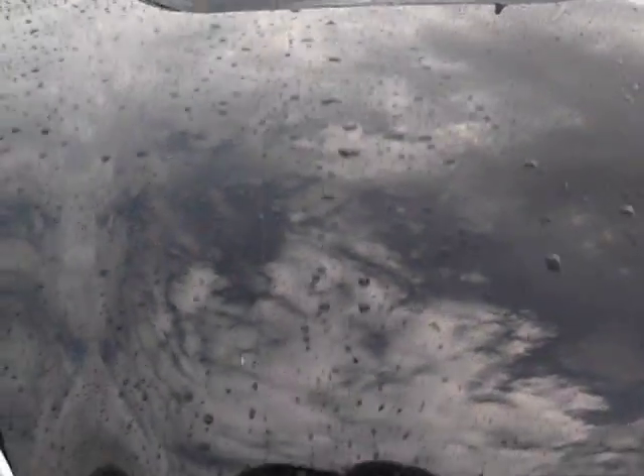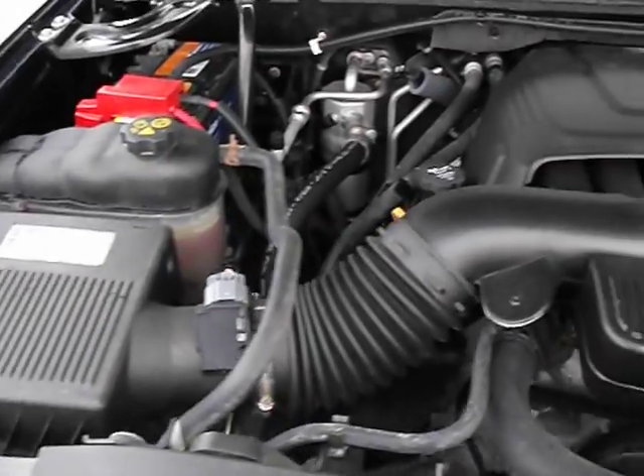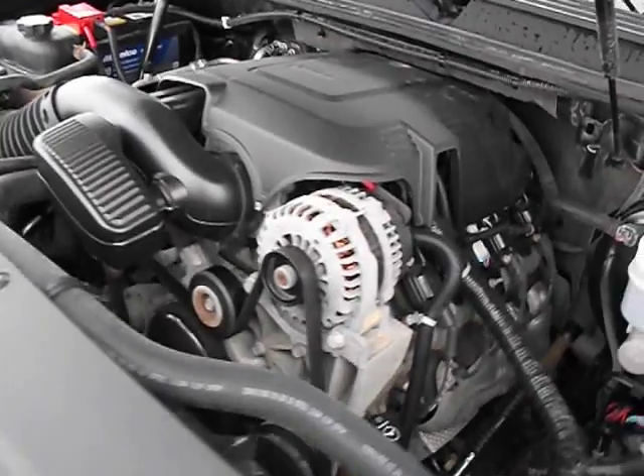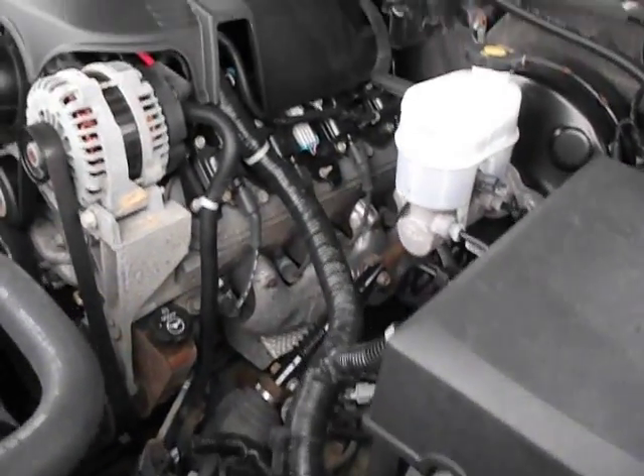The truck has been running the whole time. You haven't been able to hear it — very quiet, no ticks, no knocks. Great sounding motor.